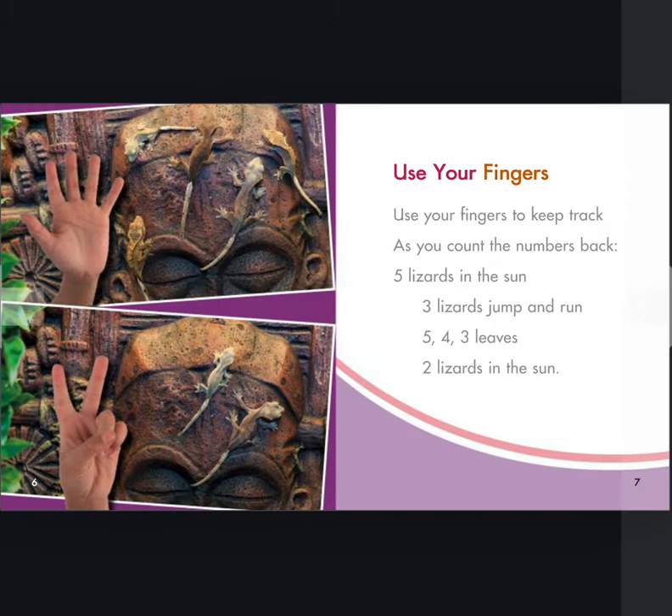Use your fingers. Use your fingers to keep track as you count the numbers back.